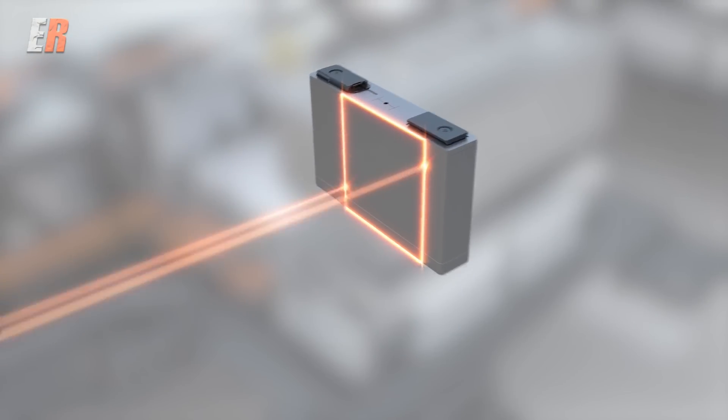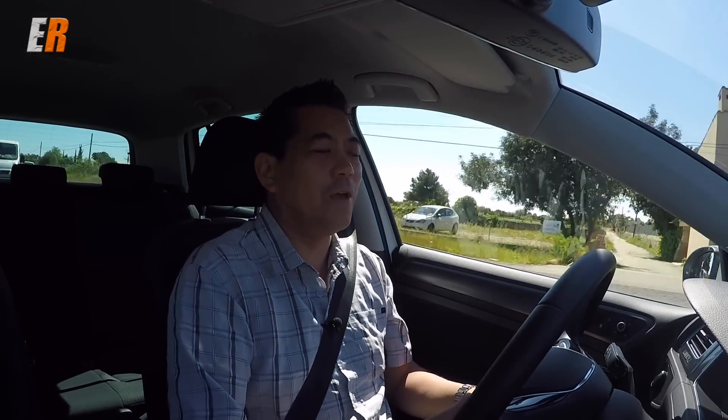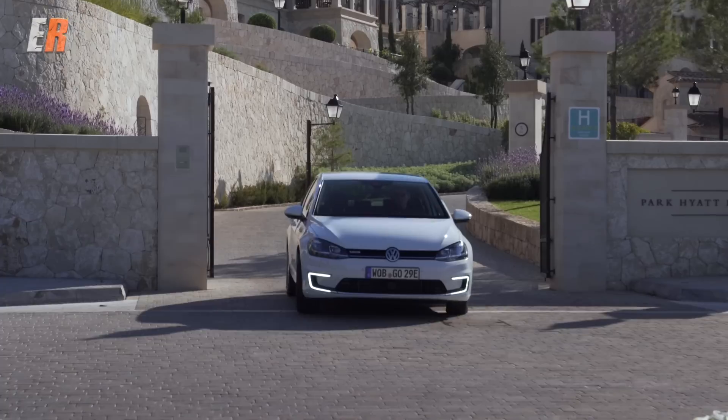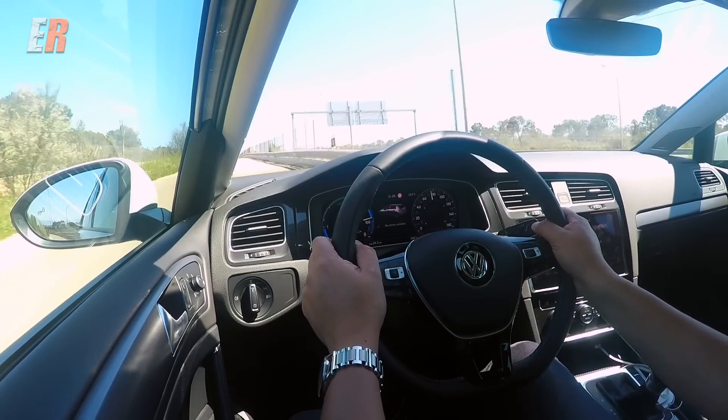One thing about the batteries — you can feel the weight of this E-Golf. It doesn't feel as light as a regular Golf, but all that weight is very low, which helps with the center of gravity and keeps it nice and low, so it handles quite well. It feels very solid — there are no creaks, which is great, because you hear everything. It's totally silent when you're driving this car.